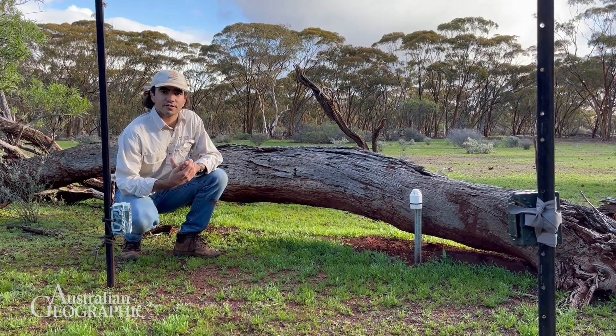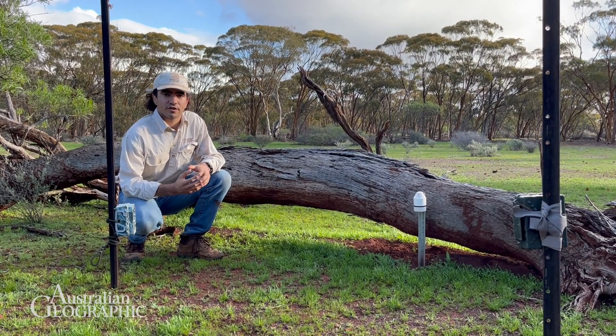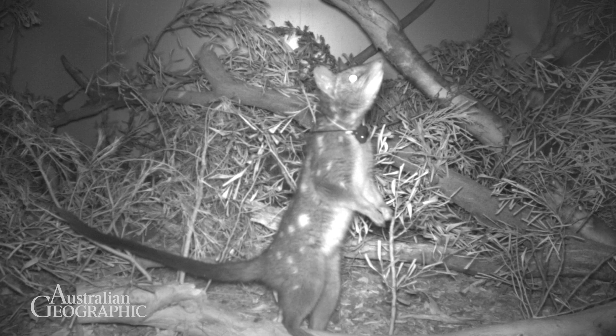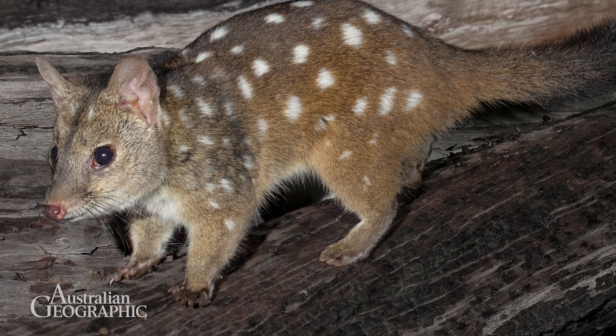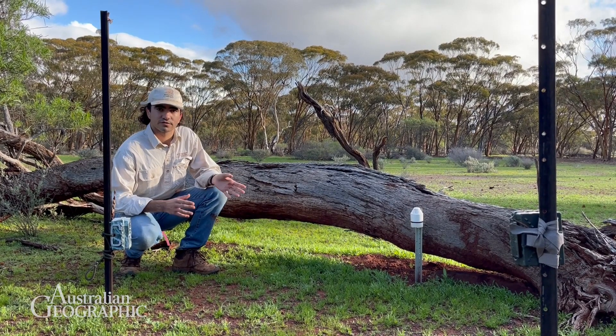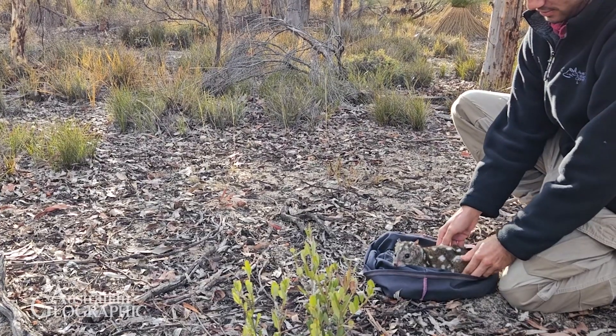Just like us having individual fingerprints, Tridditch have a unique spotted pattern on their coats and we can use this unique pattern to identify individuals from one another. We have cameras set out in the environment with baited lures and this brings them in. We get lots of photos of them and we're able to identify them based on their spotted patterns.